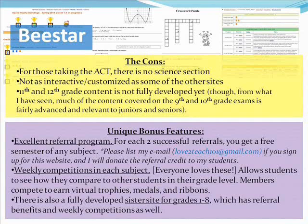They also have weekly competitions in each subject. My students really like these because they get to compete with each other and see how their speed and accuracy compares to other people. It doesn't show their actual score — just the ranking and percentage. They can also earn virtual trophies, medals, and ribbons for completing things quickly and accurately. There's also a fully developed sister site for grades one through eight, with referral benefits and weekly competitions as well.